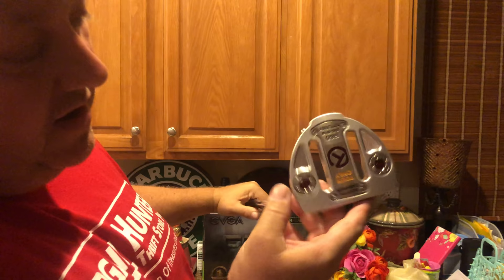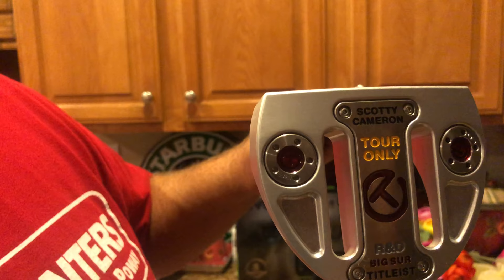Here's the money maker — this one has a marking that a lot of people don't know about. It's the circle T, which means Tour Only. If you go on eBay and type 'Scotty Cameron Tour Only' or 'Scotty Cameron circle T,' you'll see clubs go from 500 to 2,000 dollars. They're super custom and hard to find. This one is absolute mint condition — I expect to get over 1,000 dollars for it. Watch future eBay videos and I'll report back.